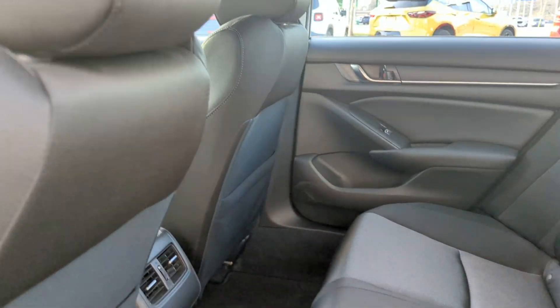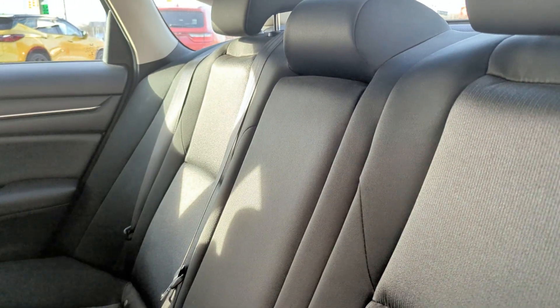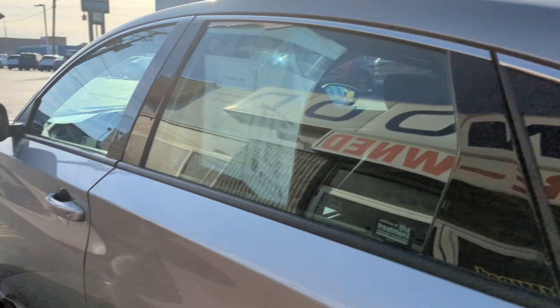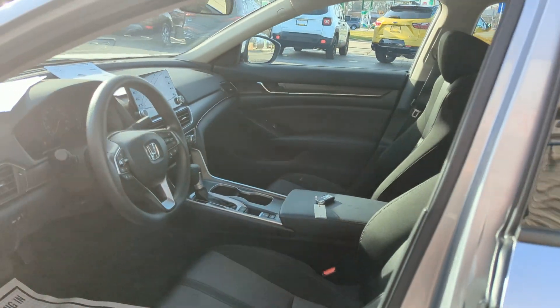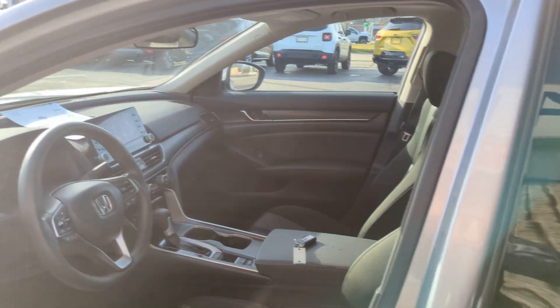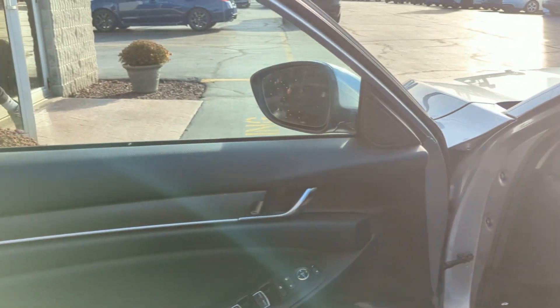It's a grayish-black interior. You have split folding back seats back here. This is keyless entry, and it does have a factory remote start on it as well. Your front bucket seats, you have a power driver, heated seats, power locks, and power windows.